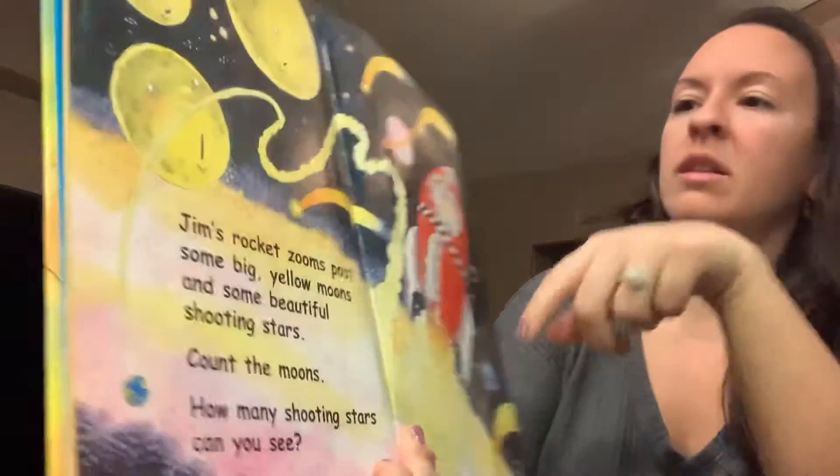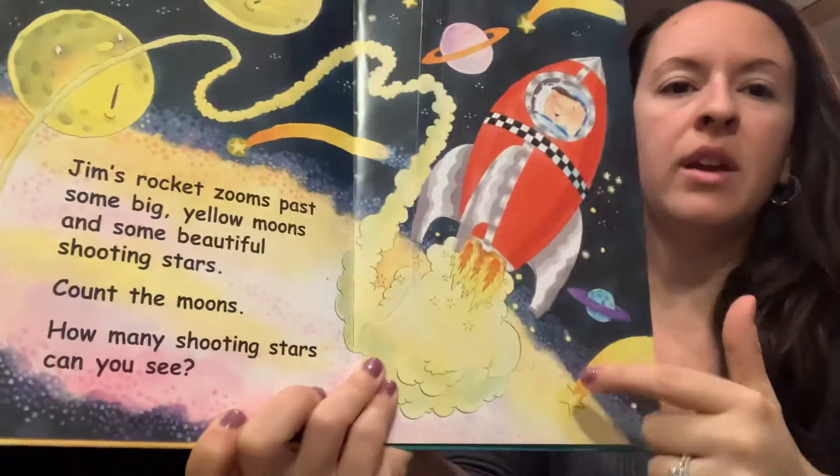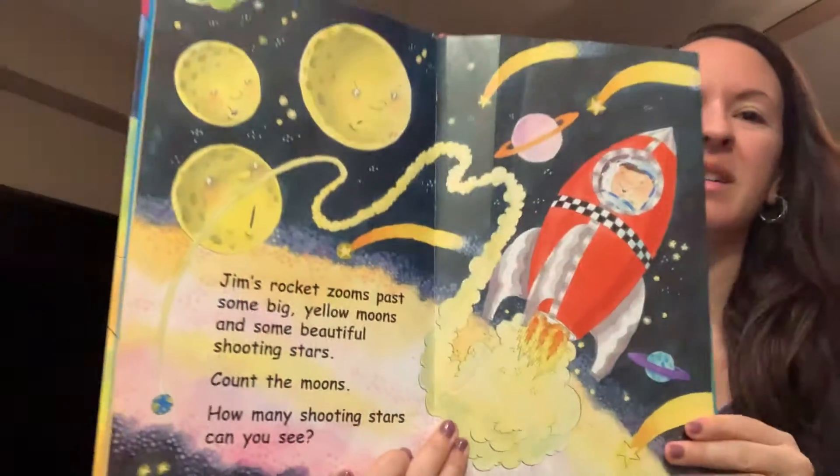Now how many shooting stars do you see? One, two, three, four. Good job.